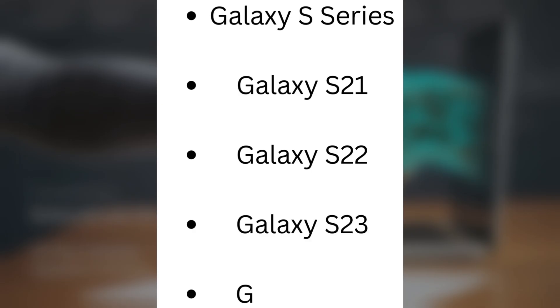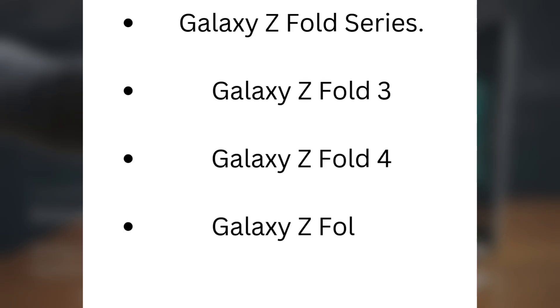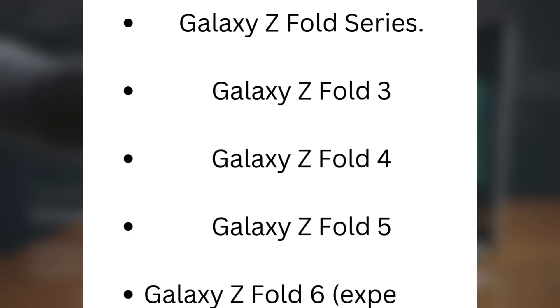Galaxy S series: Galaxy S21, Galaxy S22, Galaxy S23, Galaxy S24. Galaxy Z Fold series: Galaxy Z Fold 3, Galaxy Z Fold 4, Galaxy Z Fold 5, Galaxy Z Fold 6 (expected).